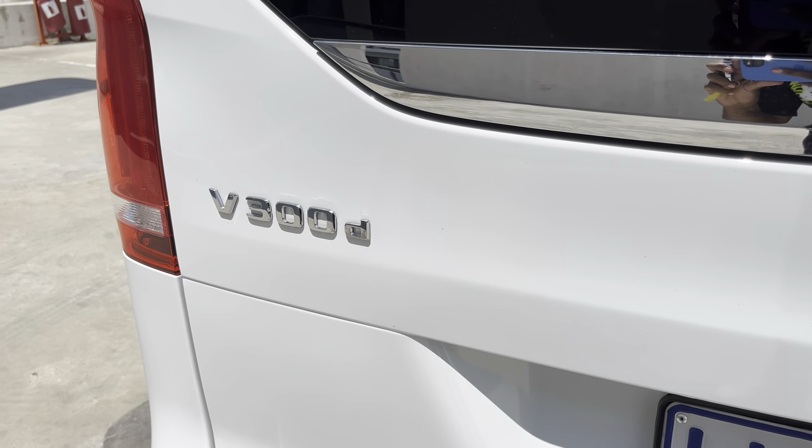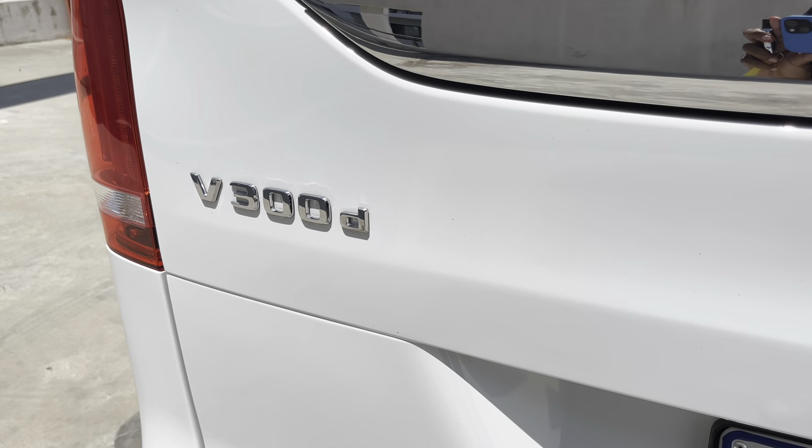This week we are in the Mercedes-Benz V300d Exclusive, the last number in the whole Mercedes-Benz range. This is part of Mercedes-Benz Vans and we are definitely going to do a full review, so stay tuned. Let's get started.